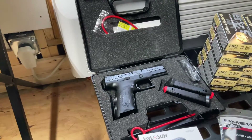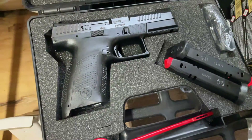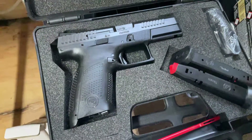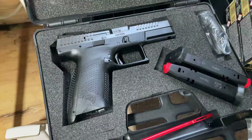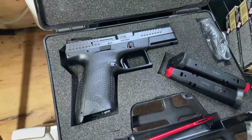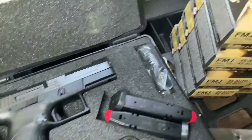Alright guys, we are up with another inventory webinar. We have the CZ P10 Compact with two extra mags, front cocking serrations, amazing trigger. CZ is just a great example of one of those companies that does it right. I have a couple of CZs myself and absolutely love them. This would be great for everyday carry.